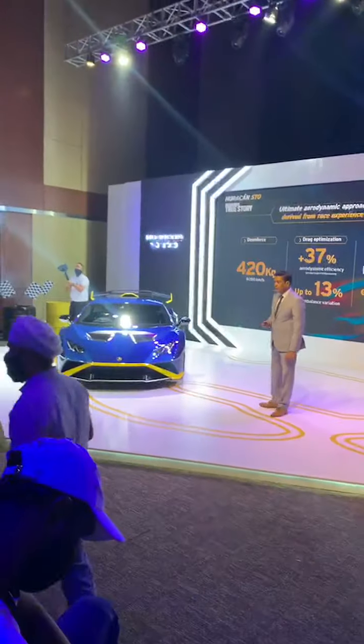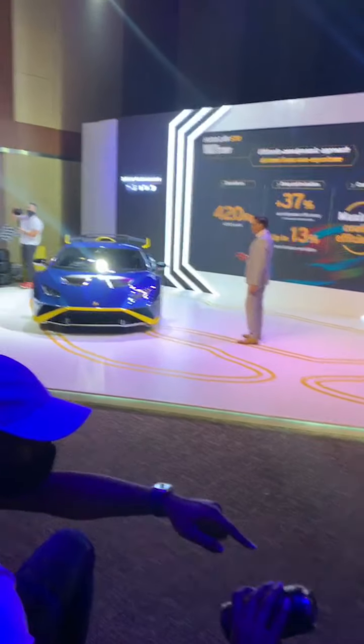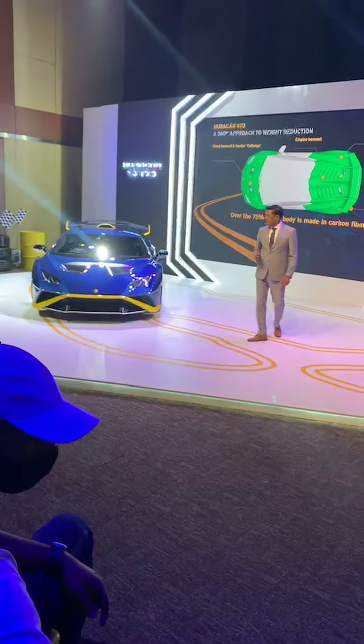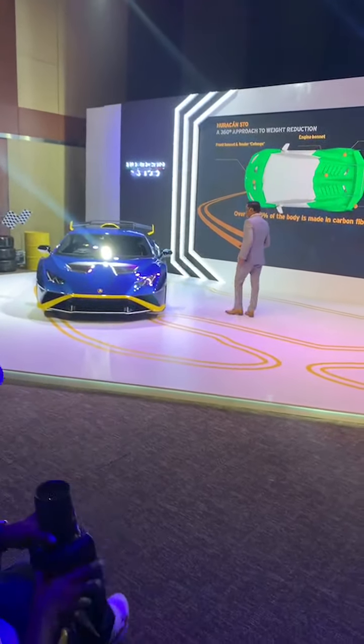The Huracan STO improves efficiency by plus 37 percent vis-a-vis the Huracan Performance, and we are also able to apply solutions to maximize the cooling efficiency on this car. Now coming to the exterior of this car, 75 percent of the exterior parts on this STO are made of carbon fiber.